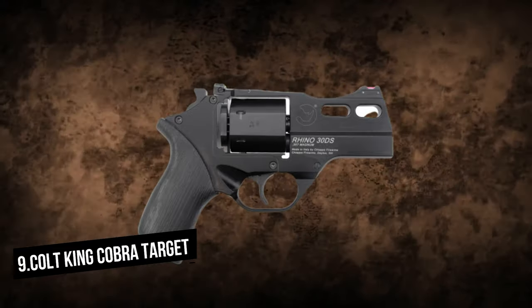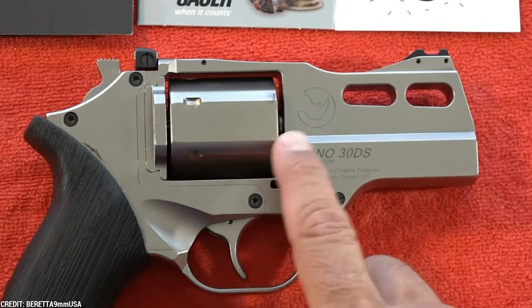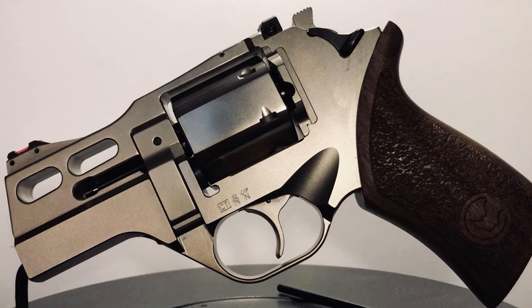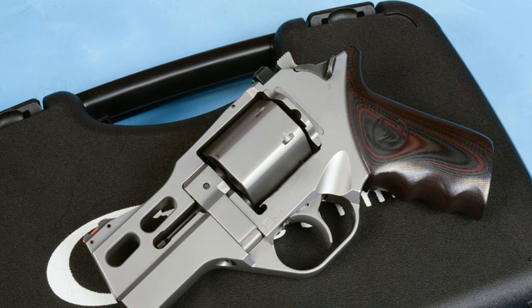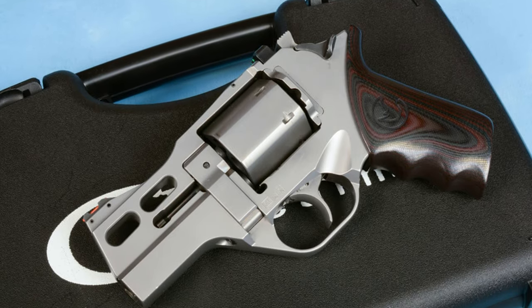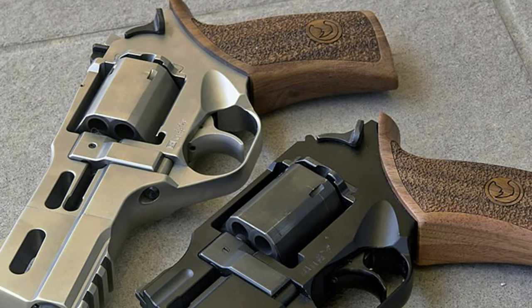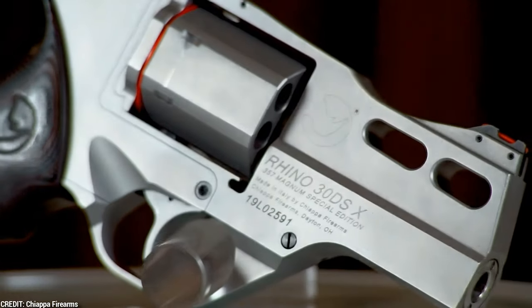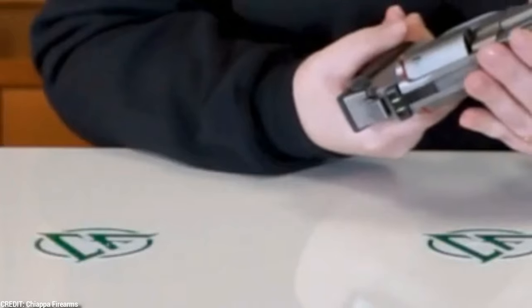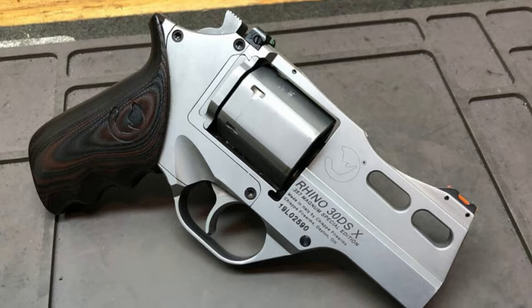Chiappa Rhino 30DSX. The new Chiappa Rhino 30DSX Special Edition, while not a traditional design, does have a more classic stainless steel, wood grip aesthetic than its black, nickel-plated, and green Cerakote 30DS siblings. The 45-ounce 30DSX is a DA/SA revolver chambered in .357 Magnum that shoots from a 3-inch barrel aligned with the bottom of the six-shot cylinder and the shooter's hand for less felt recoil. The gun has contrasting red front and green rear fiber optic sights.